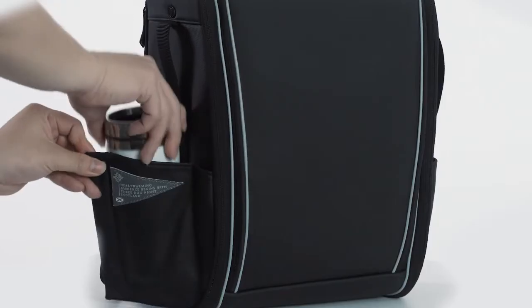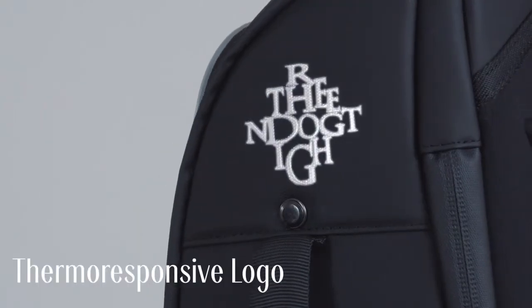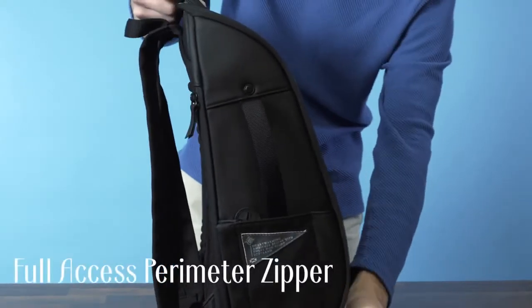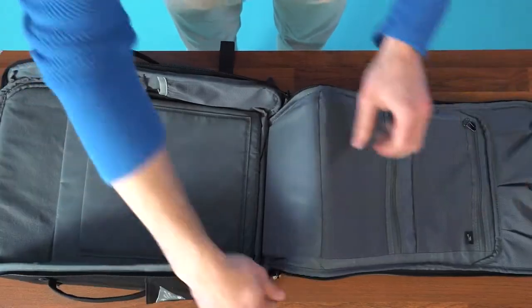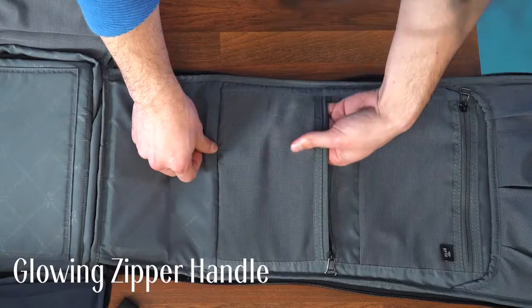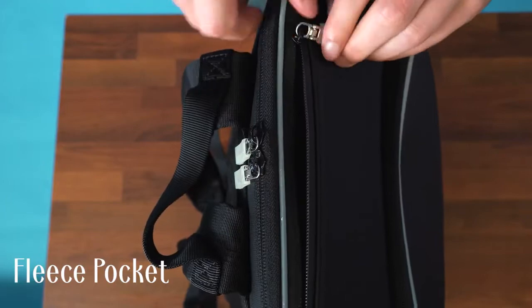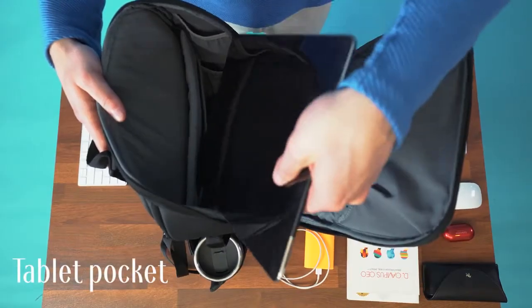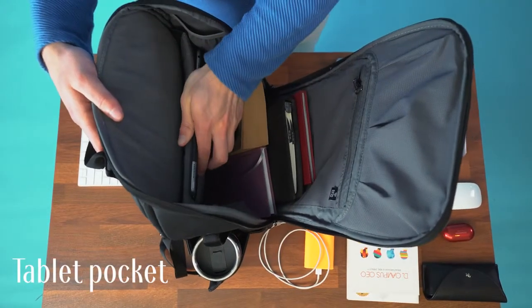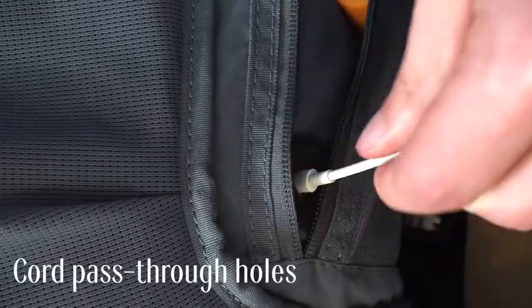The TDN backpack has in total 23 purposefully designed pockets, including magnetic side pockets, a thermo-responsive logo, a perimeter zipper giving you full access to the bag, multiple mesh elastic pockets, glow-in-the-dark zippers, handles and zipper pockets, a quick access fleece pocket, a pocket for your tablet, a pocket for your laptop, and cord pass-through holes.